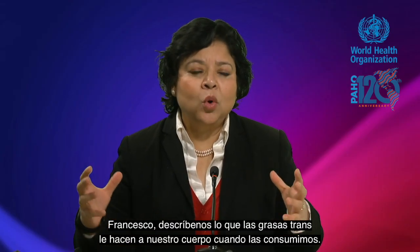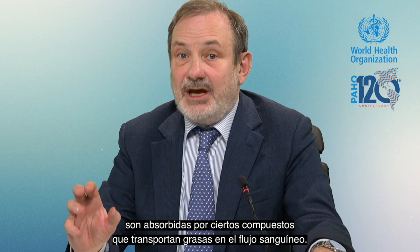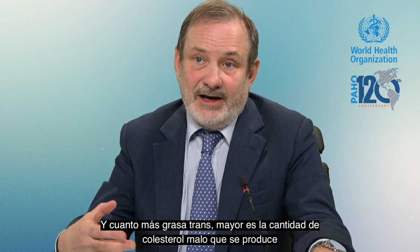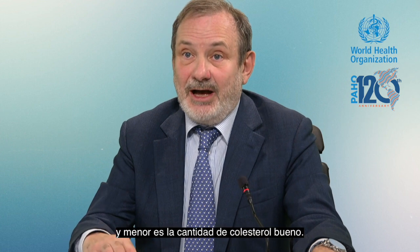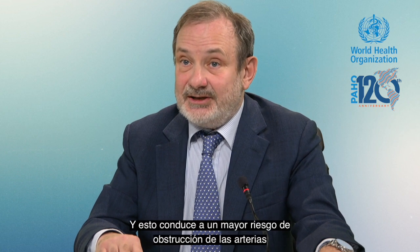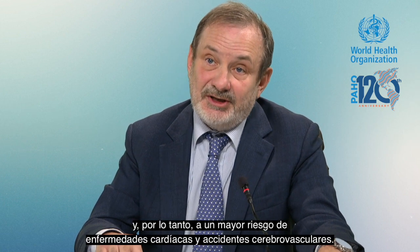Francesco, describe to us what trans fats do to our body when we consume them. When trans fat enter our body, they are taken up by certain compounds that transport fats in the bloodstream. The more trans fat, the higher the amount of bad cholesterol that is produced and the lower the amount of good cholesterol. This leads to hardening and inflammation of cell walls, and a higher risk of clogging of the arteries, and therefore a higher risk of heart disease and stroke.